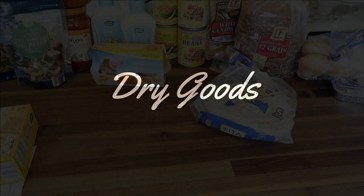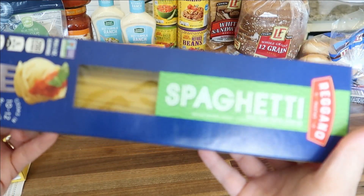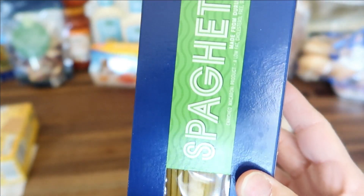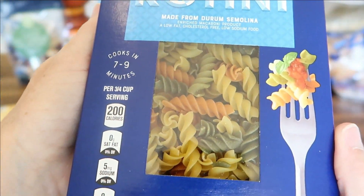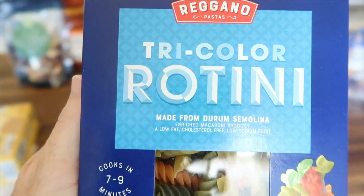Now we'll move into dry goods, starting with the pastas. I have a large two-pound box of regular spaghetti for $1.39, and for $0.59 I picked up a 12-ounce box of tricolor rotini.